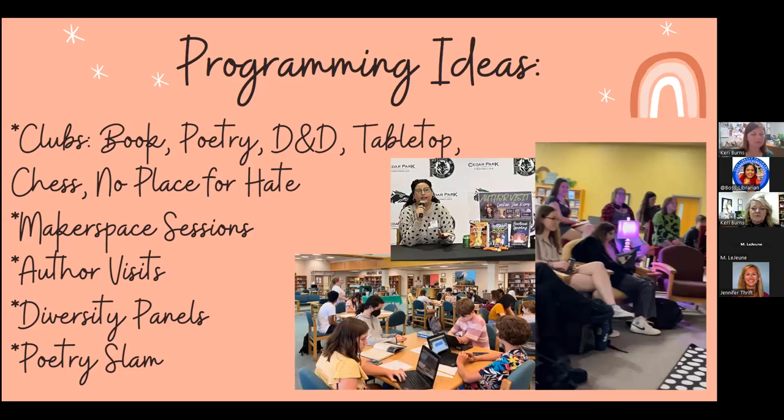We've both done a lot of programming and are club sponsors for many different clubs. There are links to resources about each club in our shared document. I'm the D&D sponsor at my school — there are educator resources in the document for D&D Club. It's one of the most natural library clubs because it's all about adventure and traveling to new worlds, which is what books let us do. We've also led Makerspace sessions, giving tutorials about different activities.